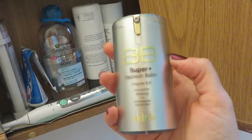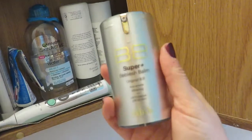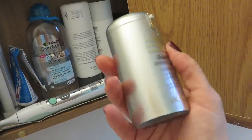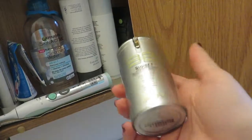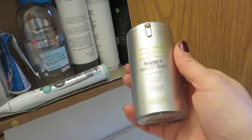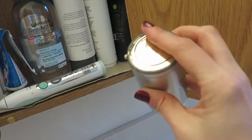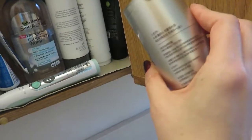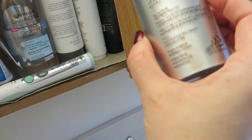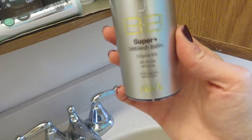For daytime I use this Korean BB cream — real Korean, straight from Korea. I've been using it for years; it's from Skin79. I think it's called Super Plus, it comes in a gold container. The one thing I don't like is it's not portable for traveling since there's no cap or lock. It has SPF 30 and is nicely moisturizing. The label is all in Korean now, but it claims to be anti-wrinkle and whitening — whatever the case, as a tinted moisturizer with SPF it works well.